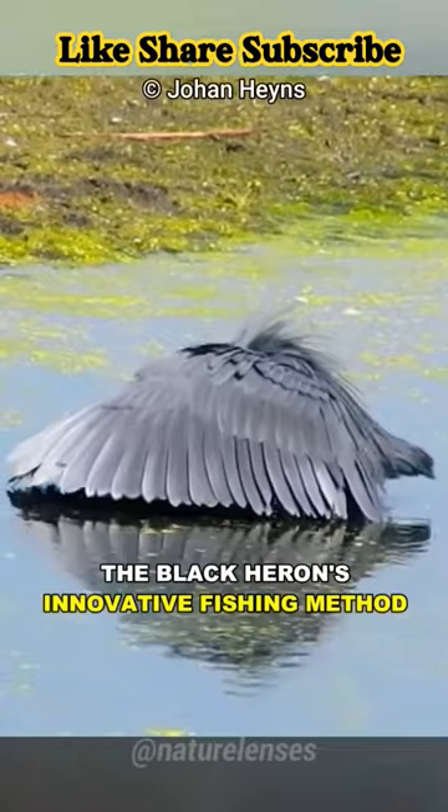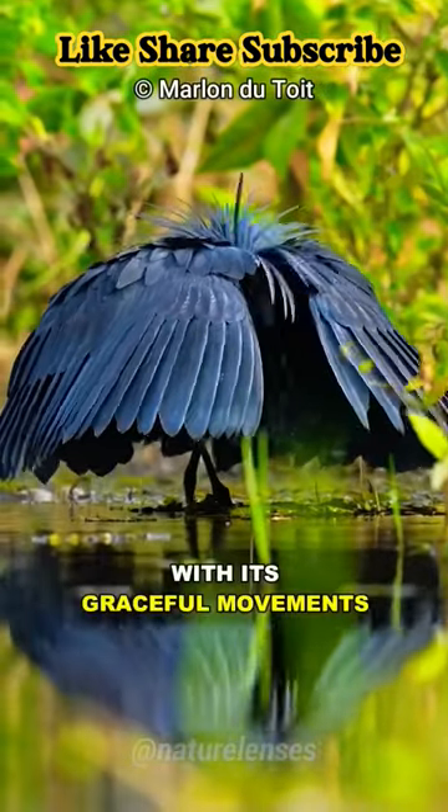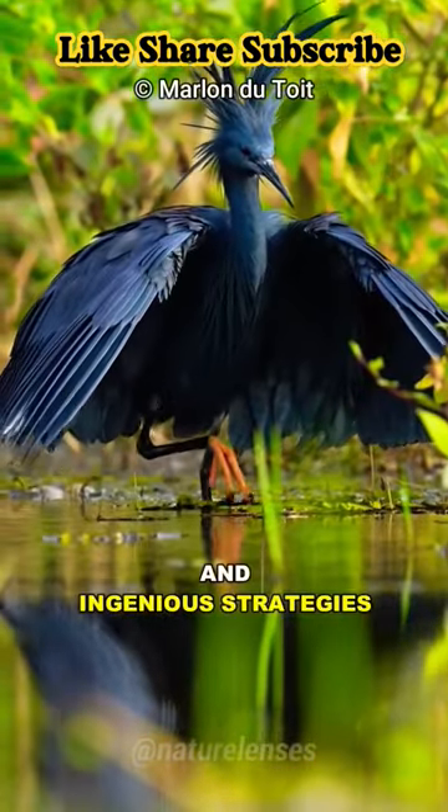The Black Heron's innovative fishing method is a marvel to behold, with its graceful movements and ingenious strength.